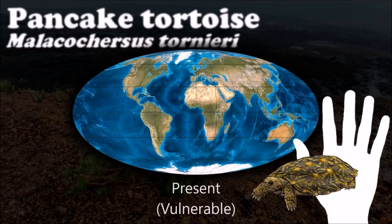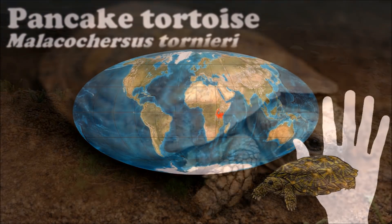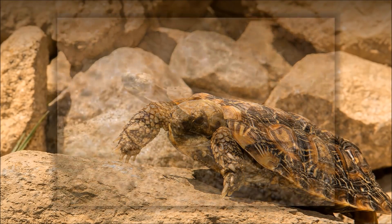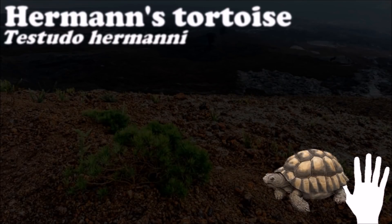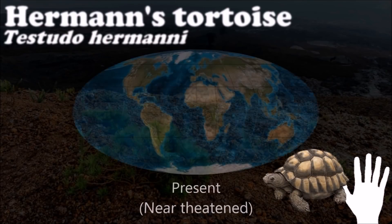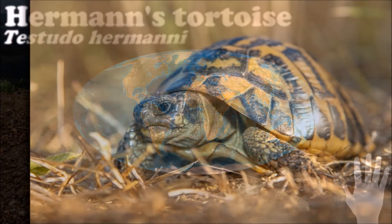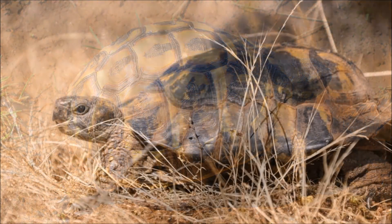The brain of a tortoise is extremely small. Some of them do not have an area in the brain called the hippocampus, which relates to emotion, learning, memory, and spatial navigation. Tortoises generally have one of the longest life spans of any animal, and some individuals are known to have lived longer than 150 years. Because of this, they symbolize longevity in some cultures, such as China.